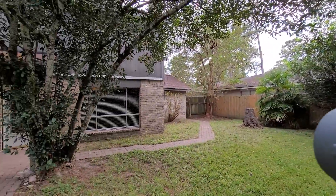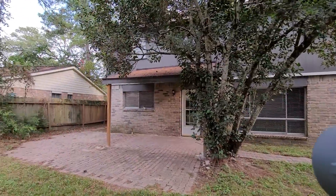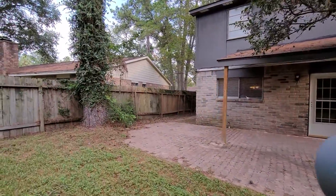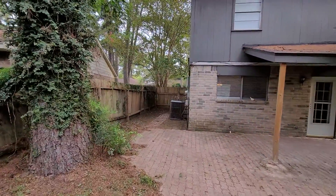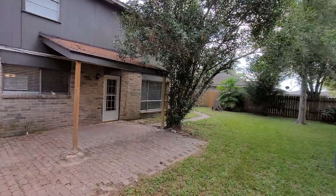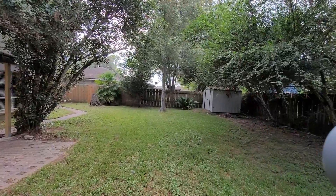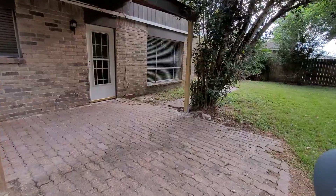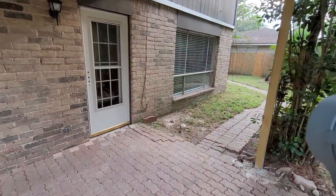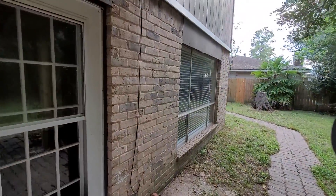There's a gate out there, and then the side yard over here. Pavers. And a big window to the back.